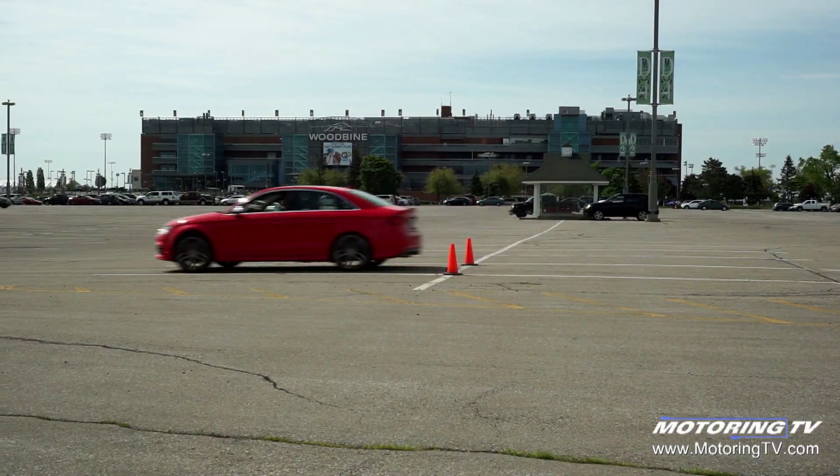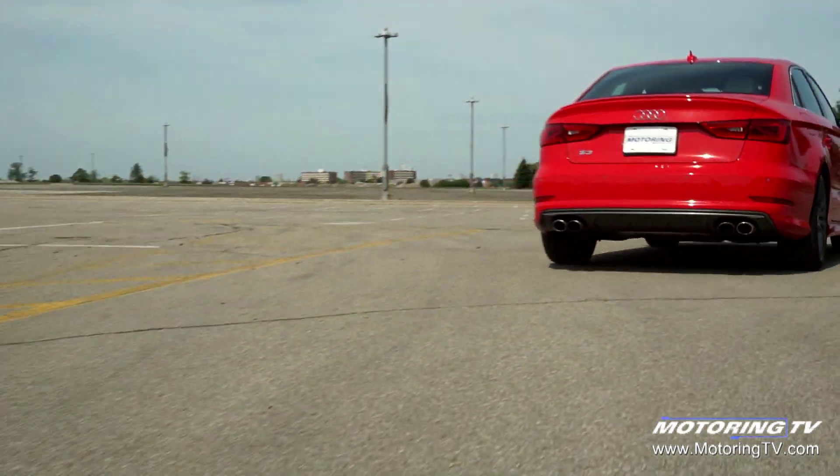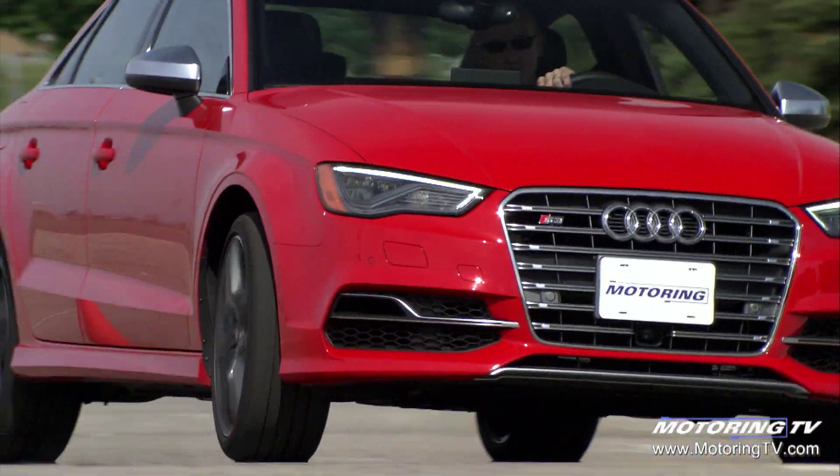This brings speedy performance. The S3 runs from rest to 100k in 4.9 seconds, and it eclipses the 80 to 120 passing move in 4.2 seconds.